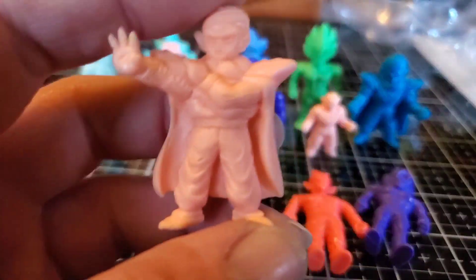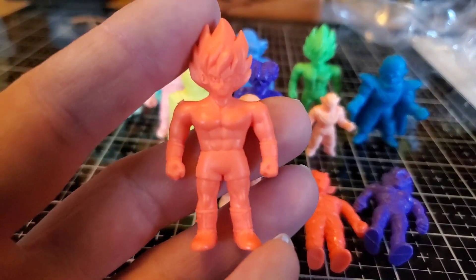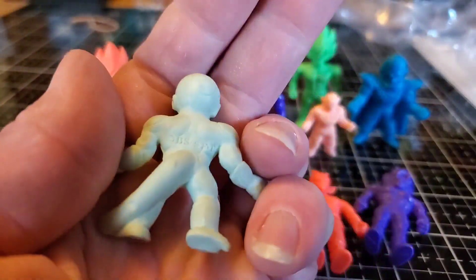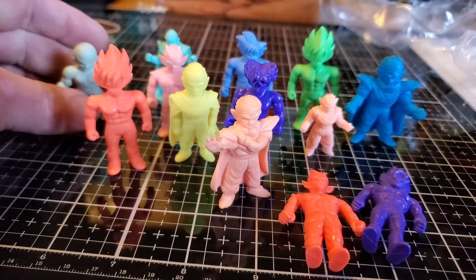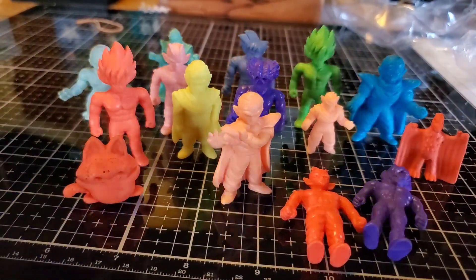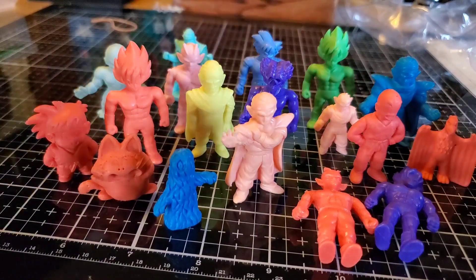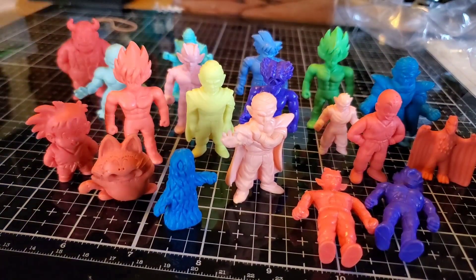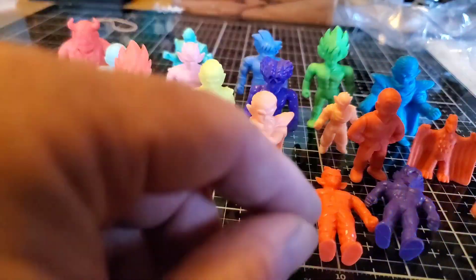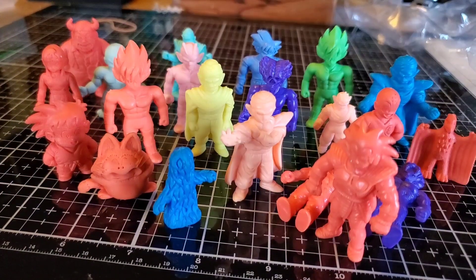I'm sure you guys know and will let me know. Tokyo Toy Bastard, if you can in the comments — tell me what era are these, are these 80s or 90s? I'm pretty sure these are vintage. Let me put everyone together — get my entire keshi collection. Yeah guys, this is another thing I'm collecting. They're small, they don't take up much room.